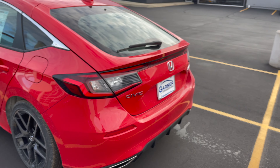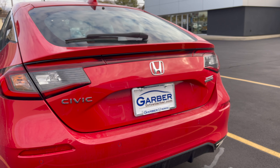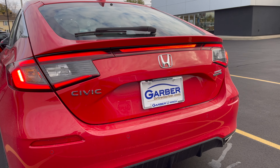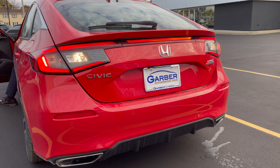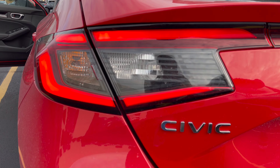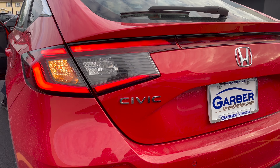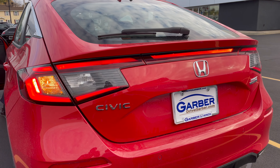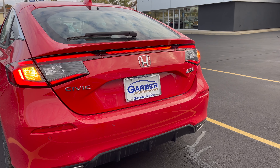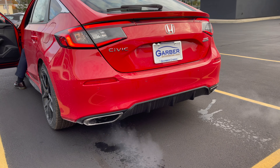A lot of people have questions about whether the middle brake light bar works — it does. And in reverse it's a standard bulb, so that could be upgraded. But the middle bar does work, which is awesome.